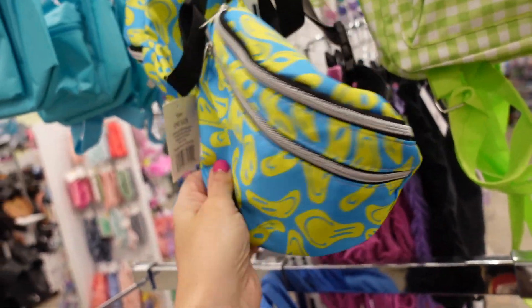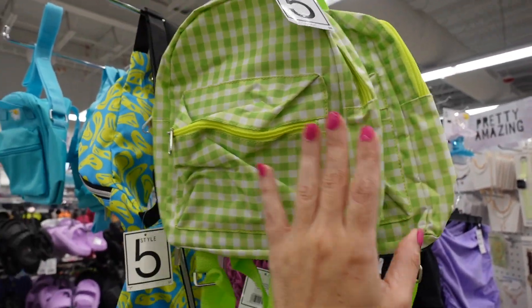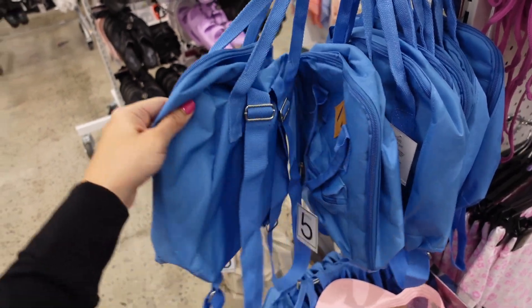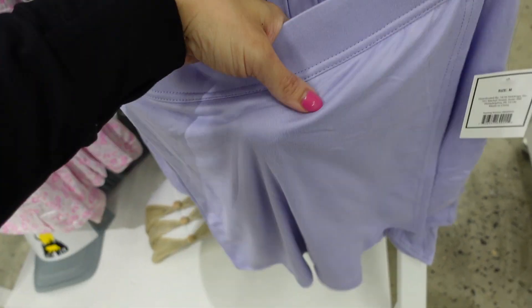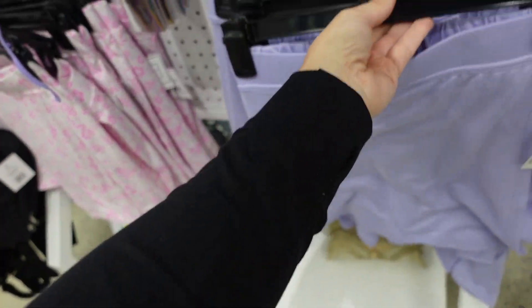New nylon waist bag with smiley faces. Mini backpack in green and white — the smaller they are the better the quality, and these are really nice for the price. Great especially if you're on vacation and need something quick.